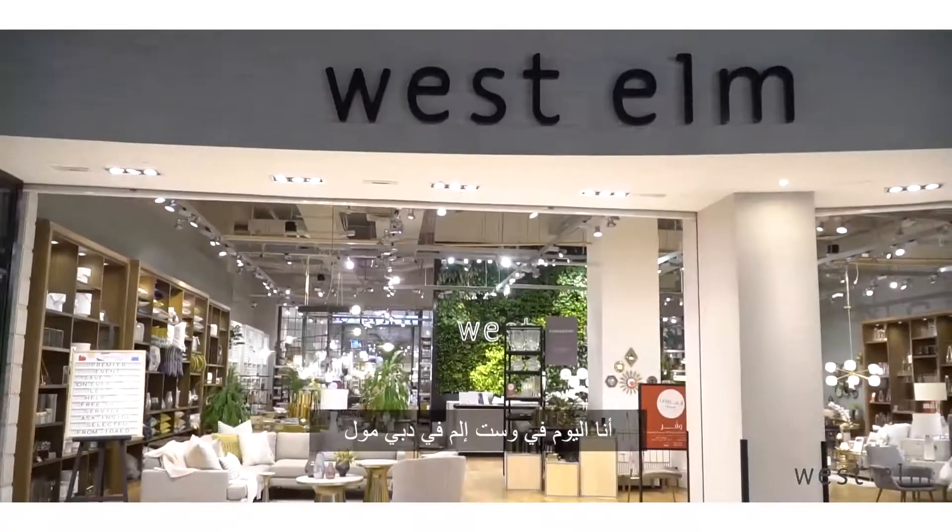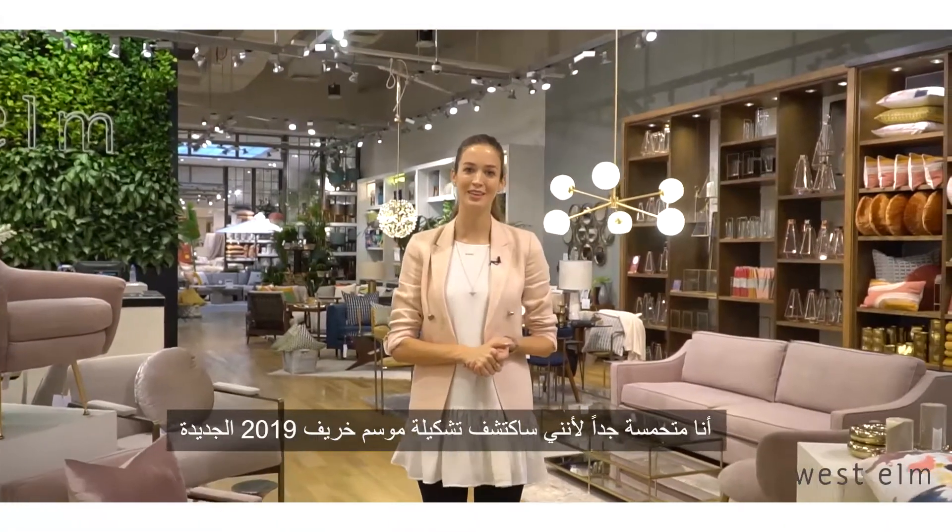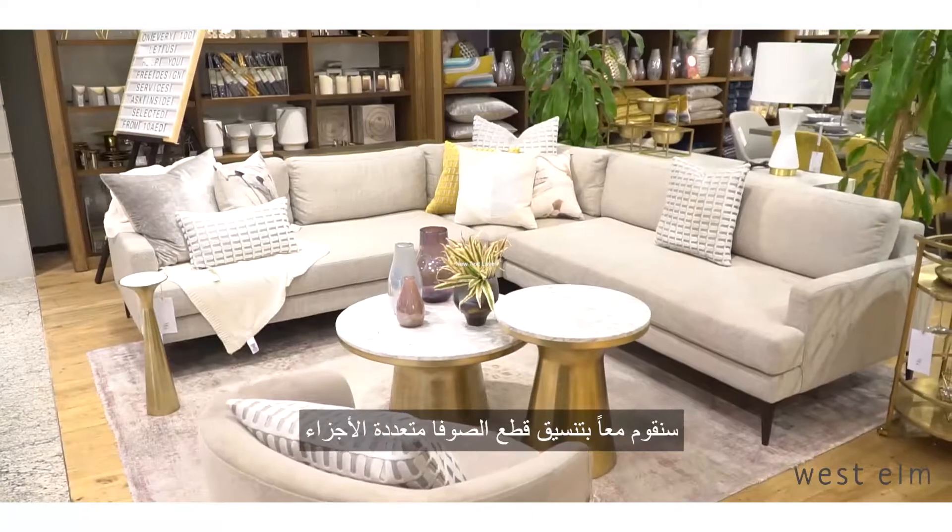I'm at West Elm today in Dubai Mall. I'm really excited. I'm here to check out their fall collection of 2019. We're going to be styling some sectionals and some sofas.